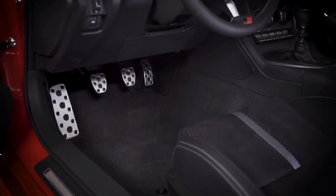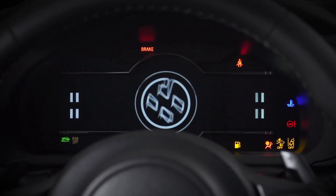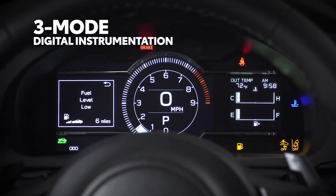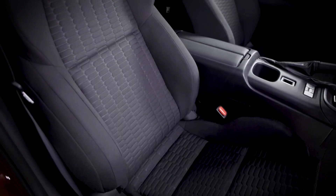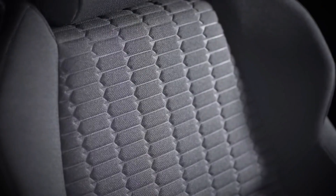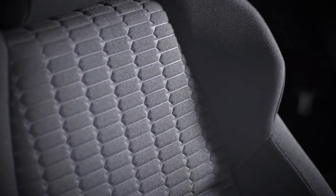GR86's cabin remains extremely driver-focused for its second generation. The awesome new 3-mode digital instrumentation offers different designs depending on whether it's in normal, sport, or track mode. Similarly, the front seats are made for action, with a deep-bucket design with side bolsters to help keep driver and passenger supported during serious cornering.